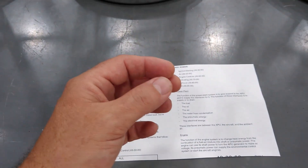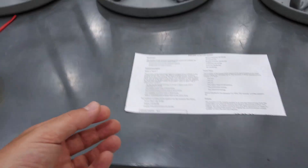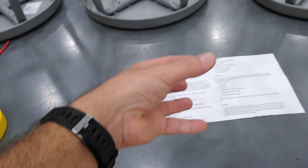Most APUs are started using battery power, an onboard battery carried in the aircraft. Just like a car, you have an electric starter. With that electric starter you start the APU, which in turn starts to burn fuel and uses the bleed air to start the main thrust-producing engines. The thrust-producing engines are so massive that it would require too much energy from a battery to start those directly. So you start the little gas turbine engine — the APU — with a battery, and then the APU provides enough air to start the big thrust-producing engines.